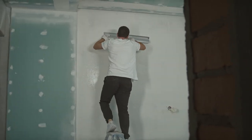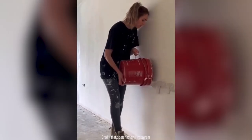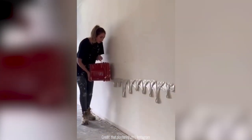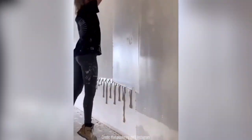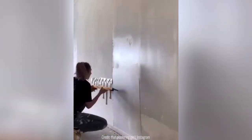Most people prefer not to plaster their walls themselves since it's quite a long task. But this girl uses such an easy method that it makes it impossible to not want to try it yourself. She pours some plaster on the walls, then smooths it out with a long scraper which immediately gives it an even and flat texture.